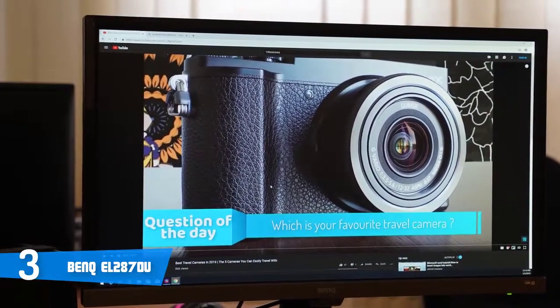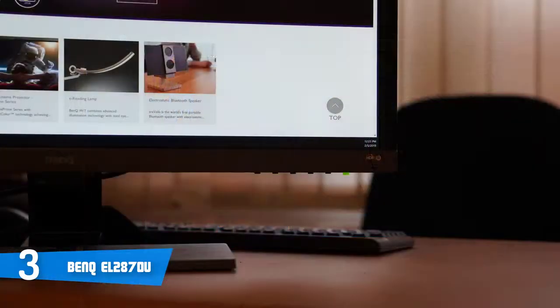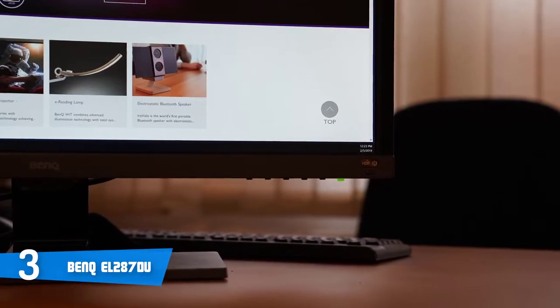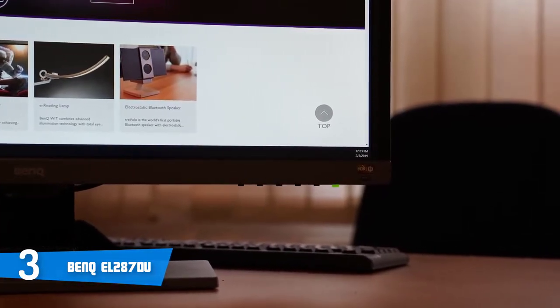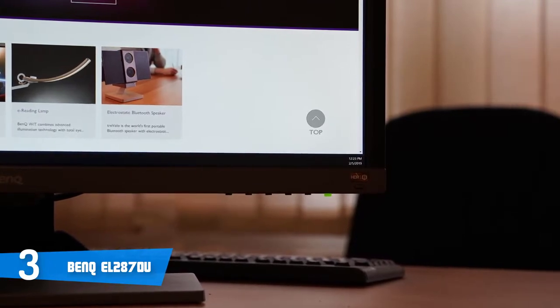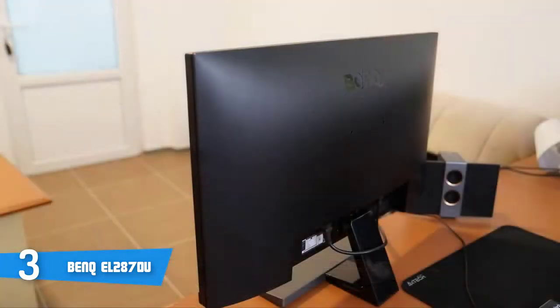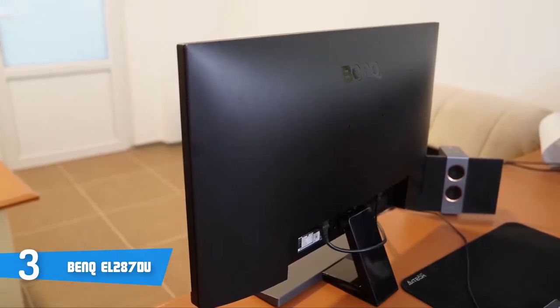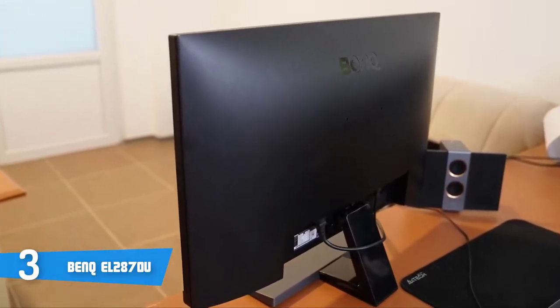Among the picture modes is HDR, Cinema HDR, low blue light, and two supplementaries such as sRGB and photo. Moreover, you can find a forward-facing HDR button in the bottom right corner of the monitor, painted in red. If you click it, it'll bring up a small menu which lets you toggle between HDR and HDR plus BI, which is BenQ's proprietary brightness intelligence solution.